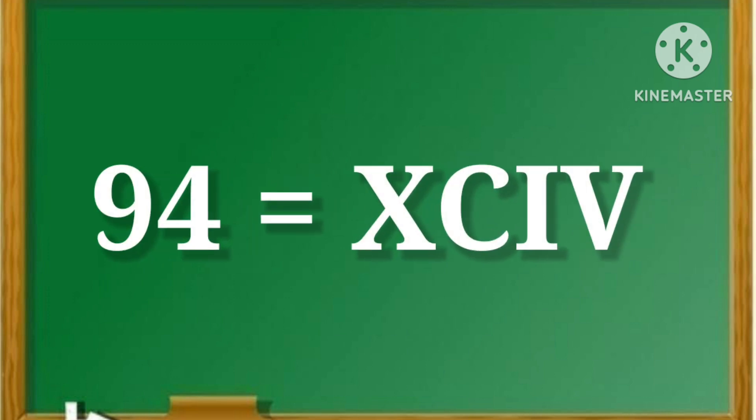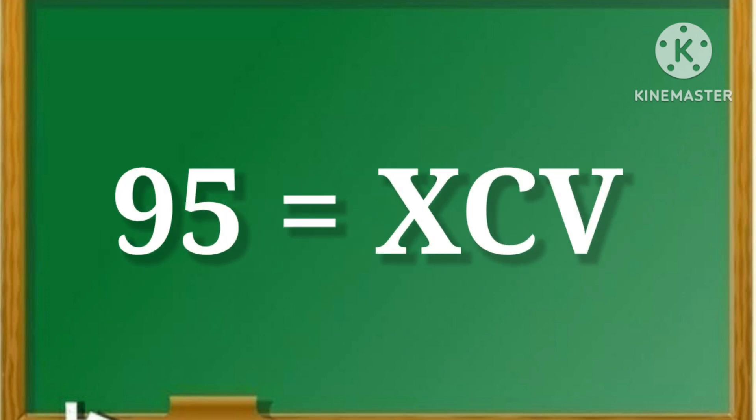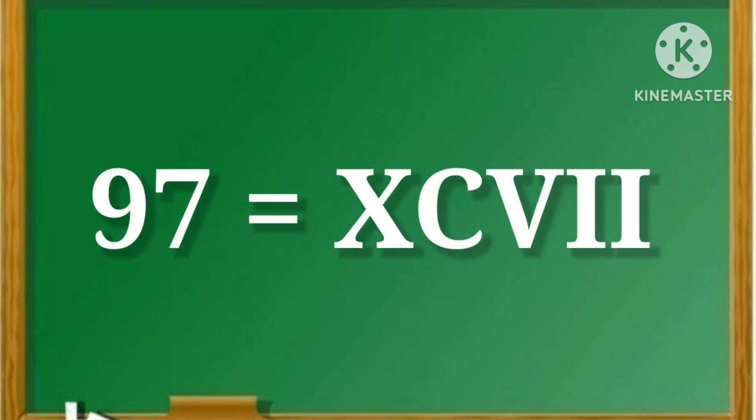That is, XCIV. 95. That is, XCV. 96. That is, XCVI. 97. That is, XCVII.